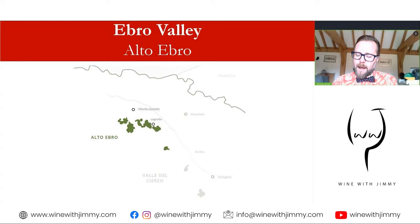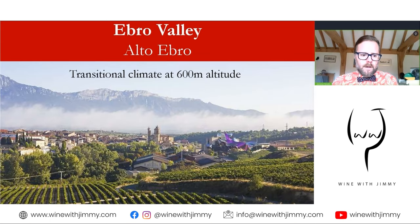The Alto Ebro is a wide territory framed by mountain ranges. If you've done your Rioja revision, you'll know that the Cantabrian Mountains are the defining topographical feature to the north and the Sierra de la Demanda to the south — and the Alto Ebro zone sits in the middle. It's a transitional climate: continental with some Atlantic influence. Vineyards are found roughly at around 600 metres altitude. You'll see here the Marqués de Riscal winery, designed by Frank Gehry — so we know we're in the heart of Rioja.